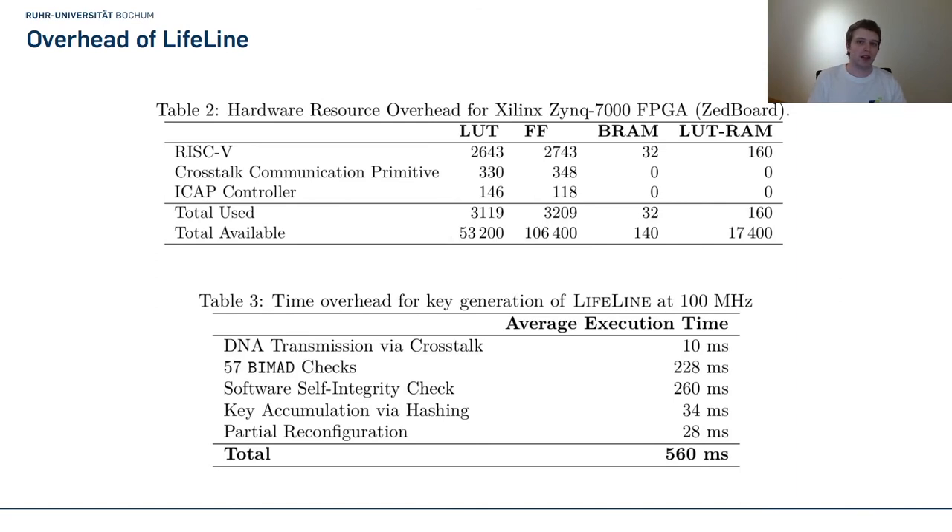Let's analyze the overhead created by Lifeline. We evaluated it on a Xilinx Zynq 7000 board and used very few resources — only around 3000 LUTs, 3000 flip-flops, and a few BRAM slices. For the time overhead of key generation with the soft core running at 100 MHz — using a very unoptimized core with no pipelining, so a more efficient core could reduce these timings — after only 560 milliseconds we were able to generate the key for decryption of the partial bitstream. After reconfiguration, our solution creates no further time overhead, as the authenticator deactivates itself and the IP core starts working.